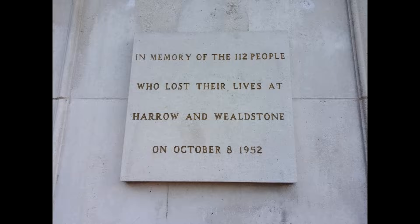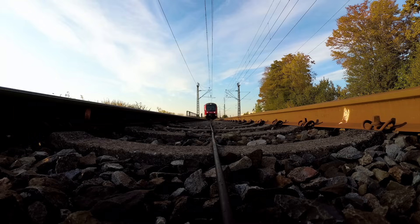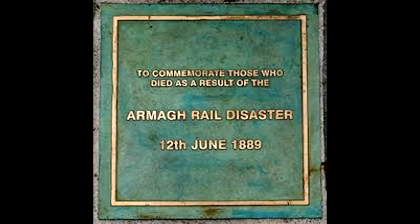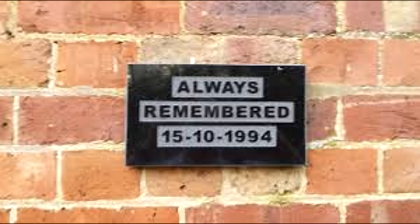Rail safety doesn't progress in peace — it learns from pain. Armagh, Harrow and Wealdstone, Southall, Ladbroke Grove, Calden. For each of these tragedies came a safety layer we now rely on. The question is: will the next layer come from foresight, or the next name on that list? Let's hope we keep building before we're forced to. If you'd like to see more videos like this, diving into the real rail disasters that shaped how we work today, drop a comment and let me know. I'm thinking of turning this into a proper 'built on tragedy' series.